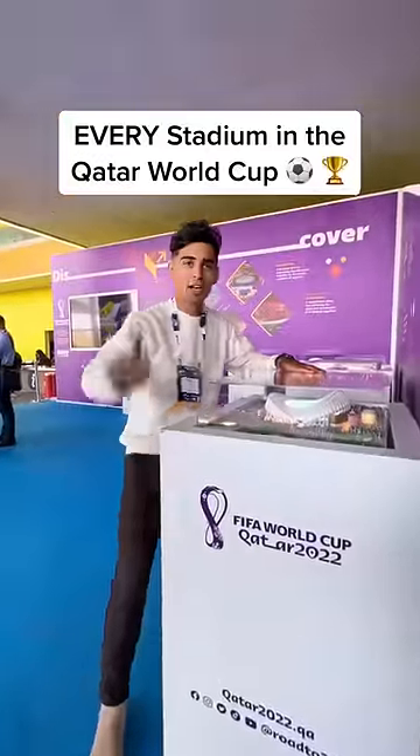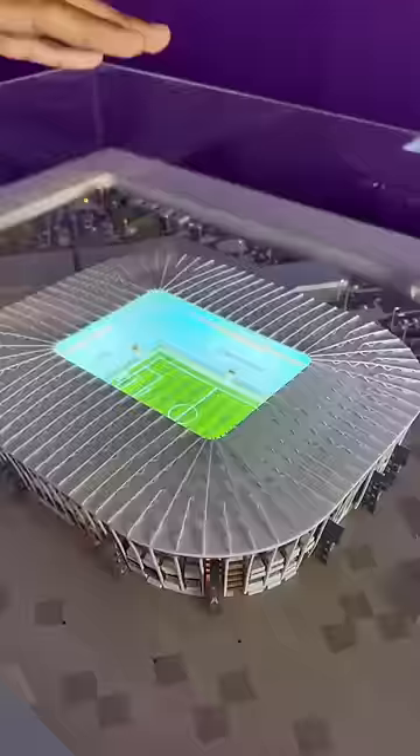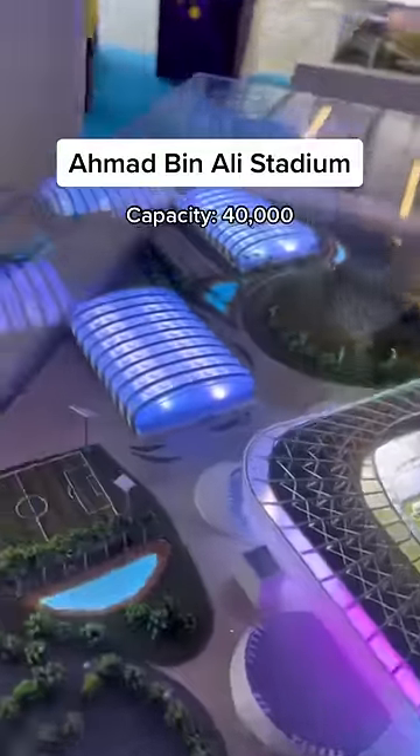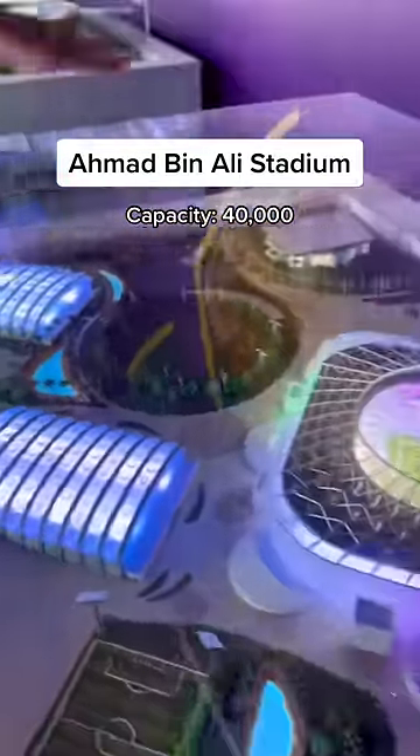Here's every stadium in the Qatar World Cup, and the last one is where the final takes place. First off we have Stadium 974. This stadium is made from 974 shipping containers. Next, Ahmed Ben Ali Stadium — you got really cool neon lights surrounded by training complexes.